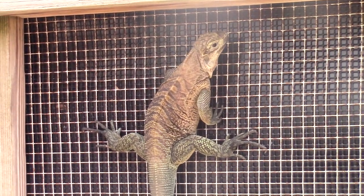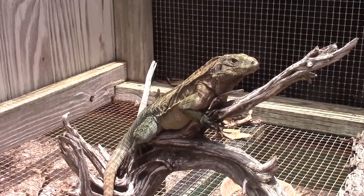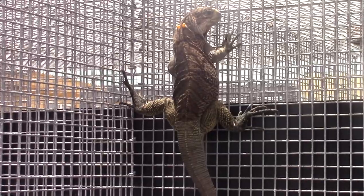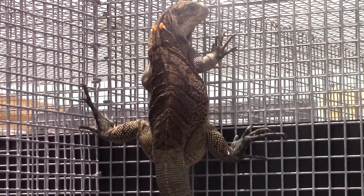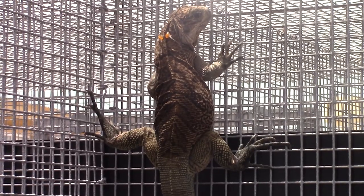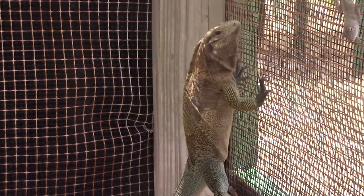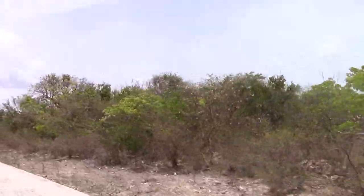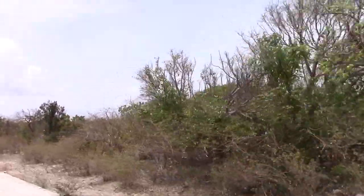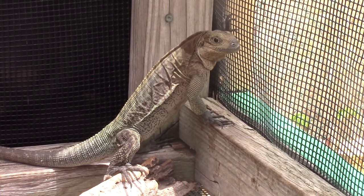It is our hope that by showing all of you these incredible animals, we can inspire people to help save them from extinction. Many people don't even know this species exists, but there are ways we can help support them. Organizations such as the International Iguana Foundation are working to protect the Anagata Rock Iguana, and donations to their cause allow them to expand research programs and dedicate more land to iguana preservation. A link to their website is provided in the description.